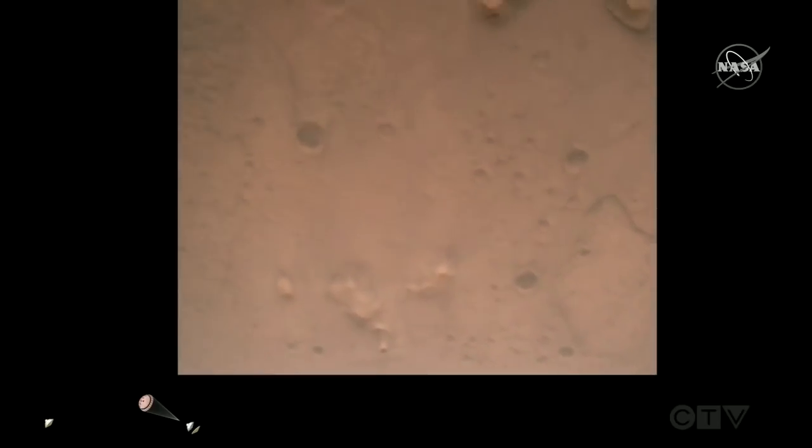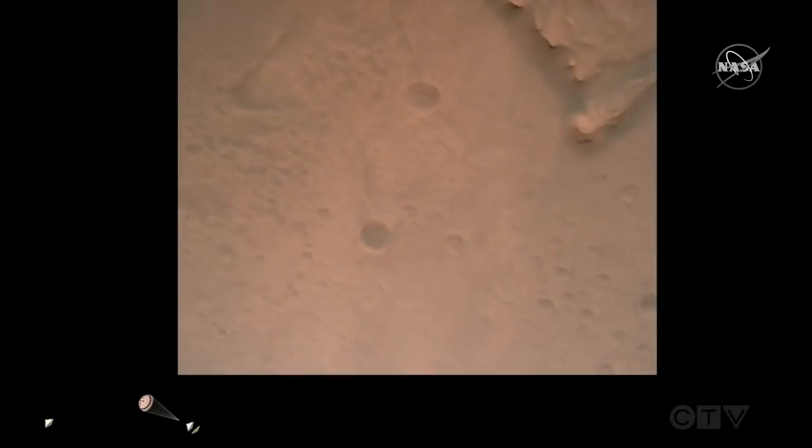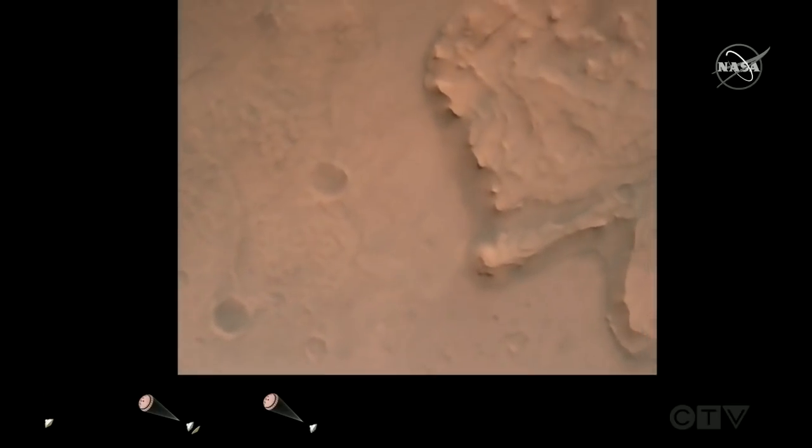Nav filter converge. Velocity solution 3.3 meters per second. Altitude 7.4 kilometers. Now has radar lock on the ground. Current velocity is about 100 meters per second, 6.6 kilometers above the surface.